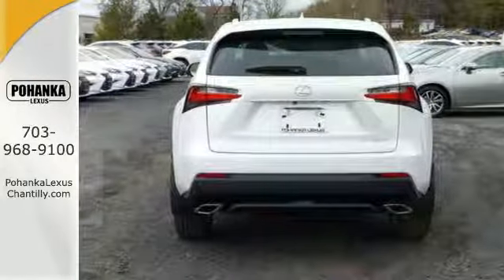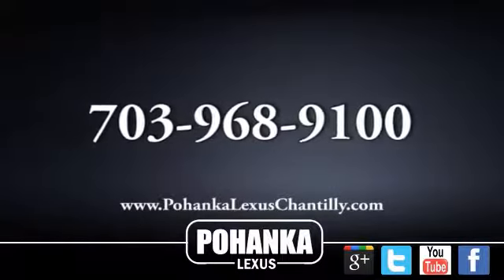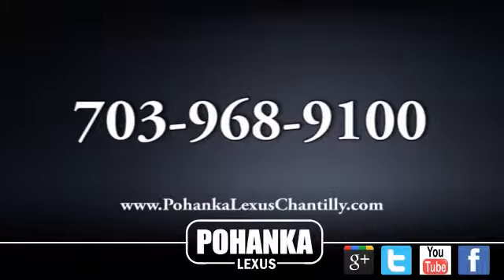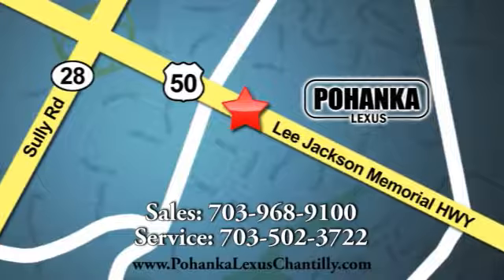Start to fit your needs — come see it today. Call us now for more information on this vehicle or visit today. We're conveniently located at 13909 Lee Jackson Memorial Highway in Chantilly.